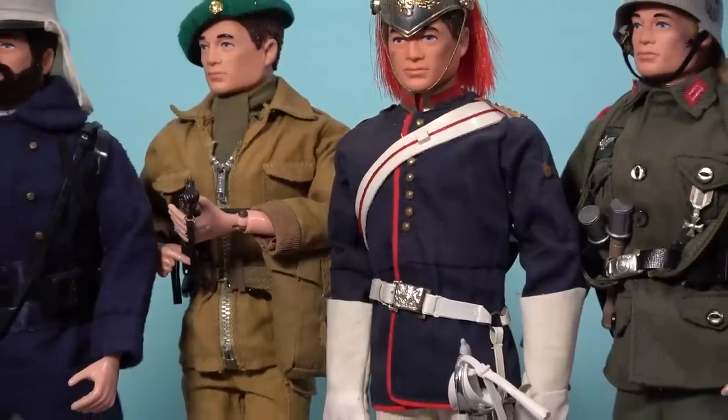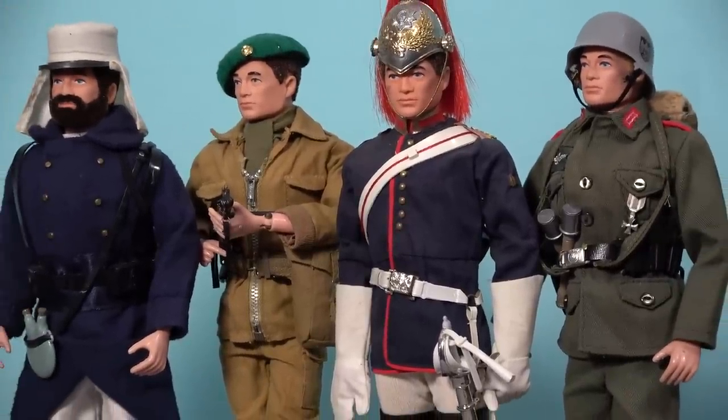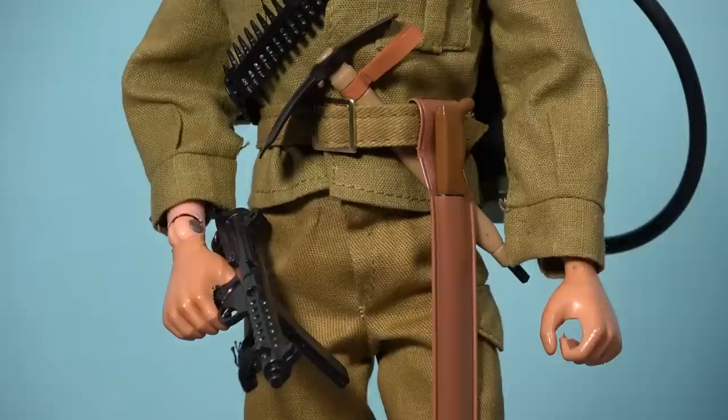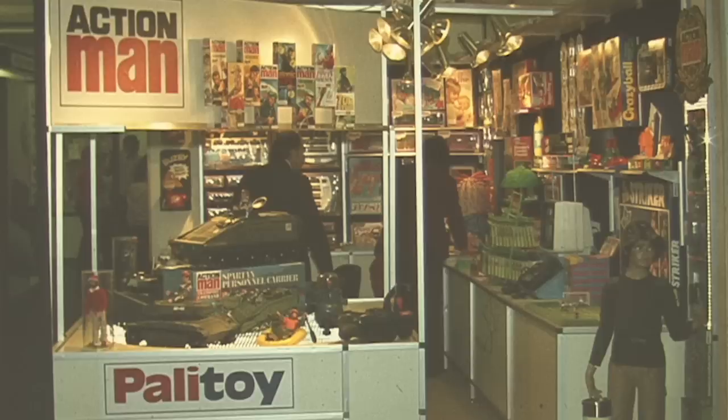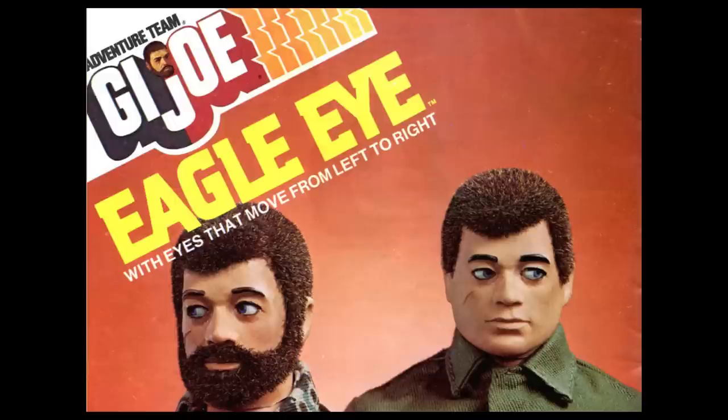Throughout Action Man's 18 years on toy store shelves the basic figure was continually evolving through a number of innovations, including realistic hair which arrived in 1970 and gripping hands that were introduced in 1973, with both of these innovations being developed by Palatoy. In 1976 new Action Man figures were released with moving eagle eyes, with this innovation being developed in the United States by Hasbro for their G.I. Joe adventure team figures.